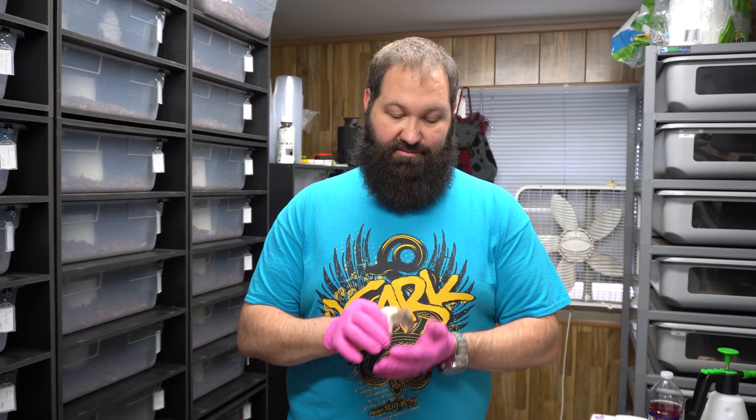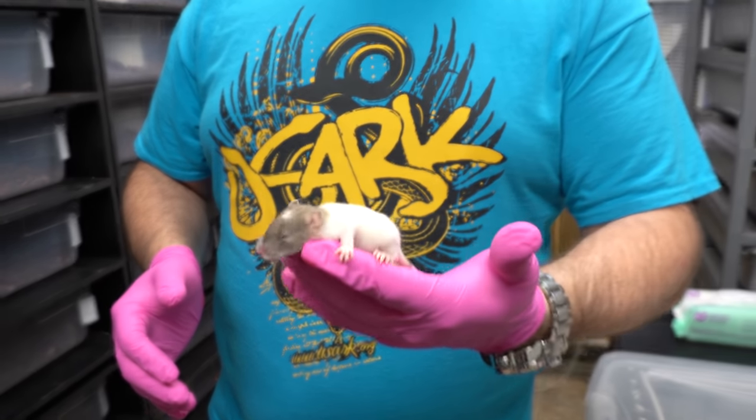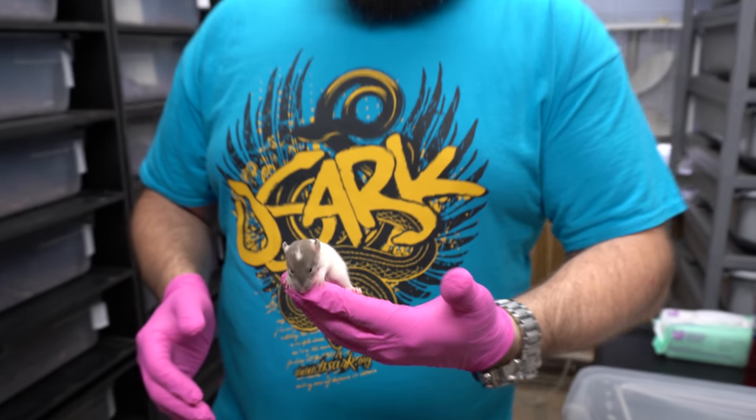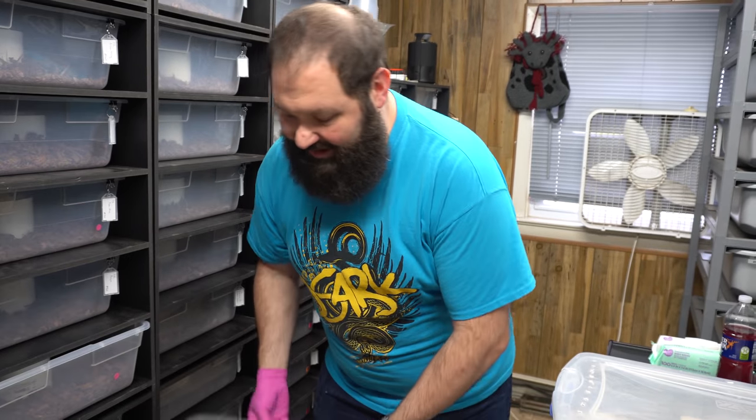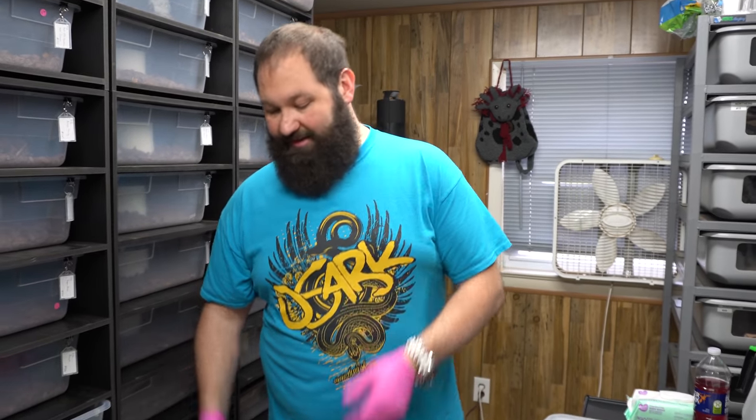We go through about 60 rat pups a week right now. Once we have more babies it'll be a lot more. This is a wrap-up — about a 35-gram rat pup. You can find them sometimes between a dollar and a dollar fifty if you're buying in bulk; from other sources it could go up to two dollars. We pay about $75 to $100 a week just in pups currently.